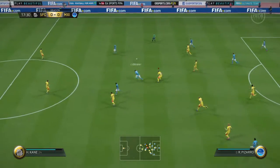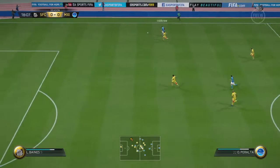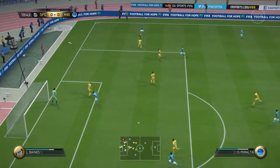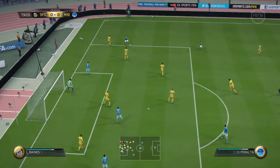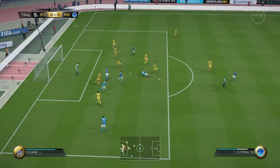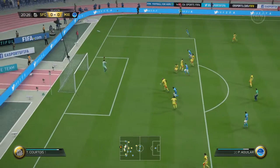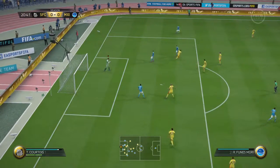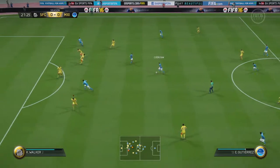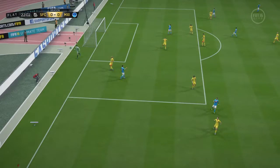Gutierrez. Here's Pizarro. Ribe Peralta. Cut off. Fine save. He's made that — he's not let the ball escape his grasp. Very well done with the inside of the head as well as the outside. Good pass. And it is a goal kick.